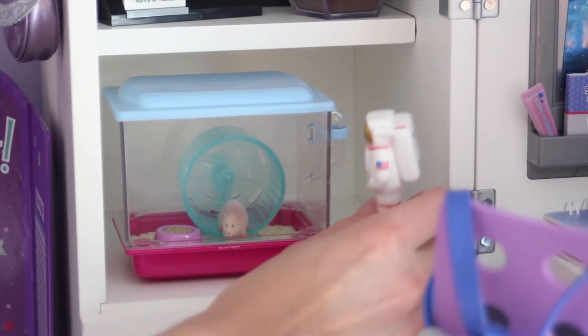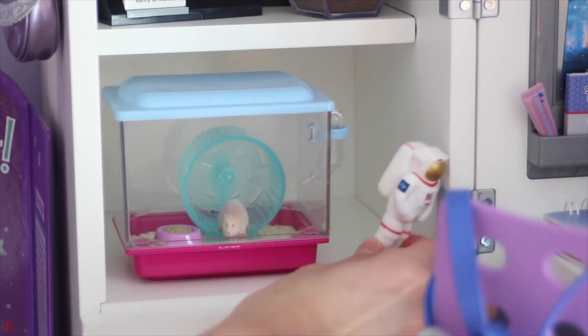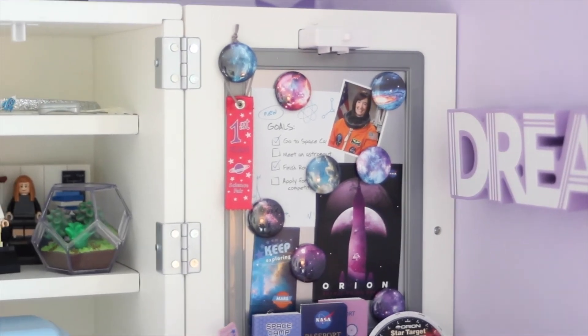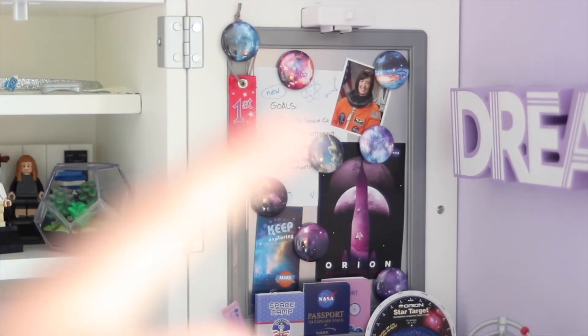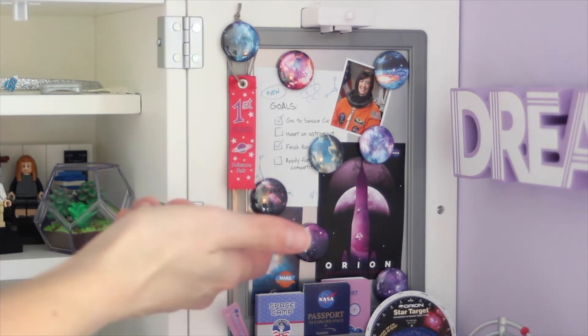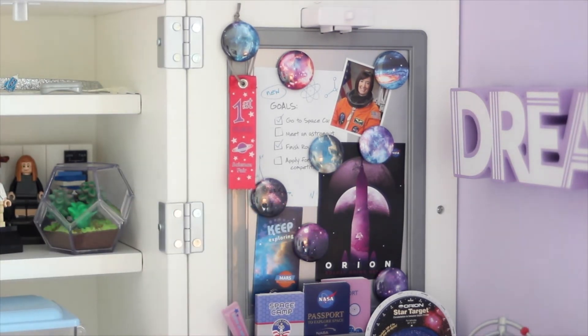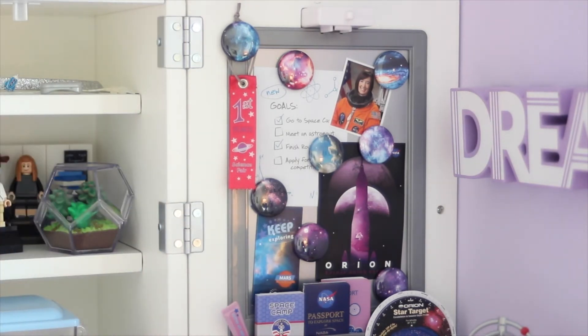Going down to this shelf, I have the American Girl hamster set. This little astronaut guy is from her accessories — it's been over a year since she came out so I can't think of the specific set. On the little magnet board I have a bunch of her stuff; the galaxy magnets are from Etsy though I don't know the shop name.